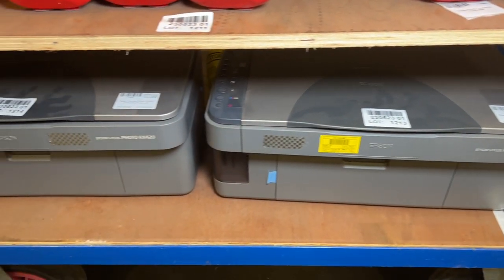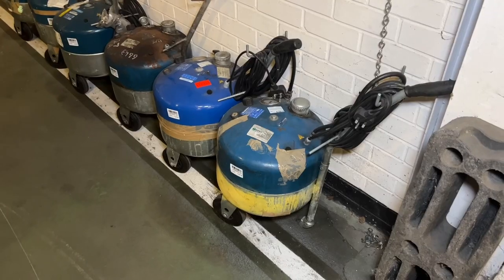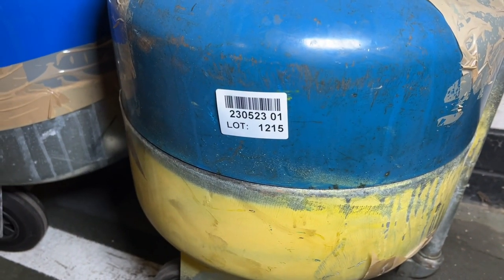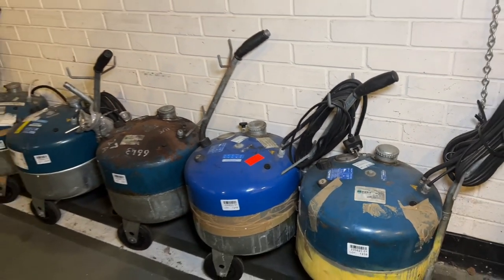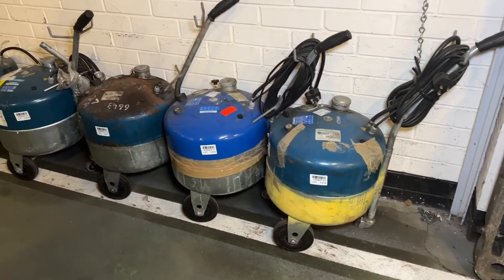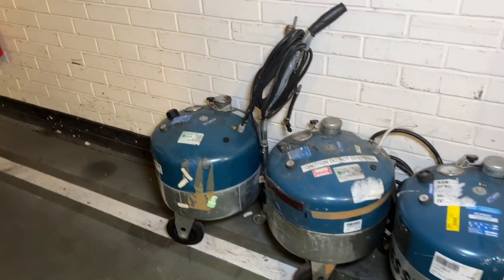That is the end of Hall 2 — we'll now pop into Hall 1 where we'll look at some catering and more miscellaneous items. At lot 1215 we've got the Rozone — mobile brake bleeders in varying conditions, these are the Rozone Sustainable Solutions ROMEZ mobile brake bleeders. That's just to start off Hall 1.